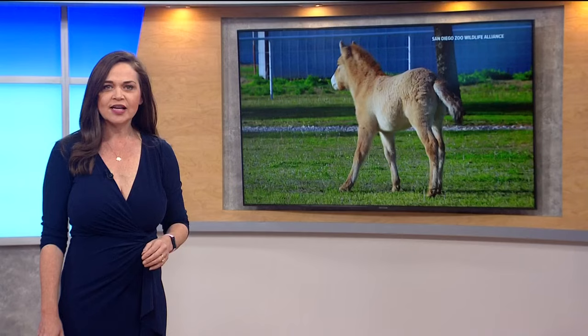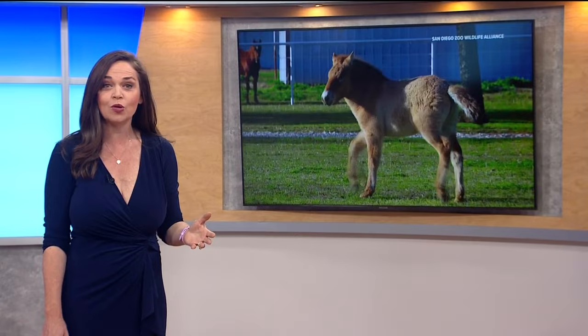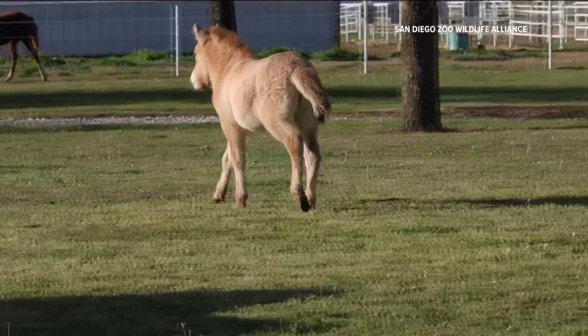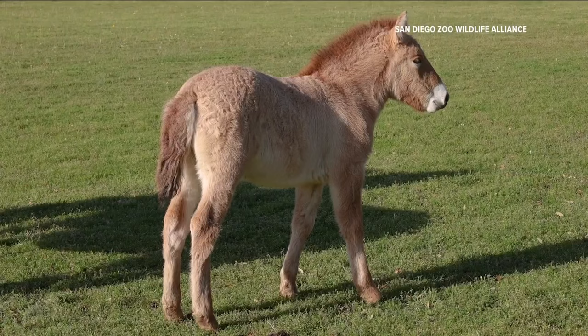The second cloned Przewalski's horse has not been officially named, but scientists refer to him as Trey. With the help of the San Diego Zoo Global Frozen Zoo, the birth of this foal gives wildlife researchers hope that cloning can be a viable tool for conservation. Galloping through the pasture at Viagen's cloning facility in Texas, the second cloned Przewalski's horse is giving hope to restoring genetic diversity.